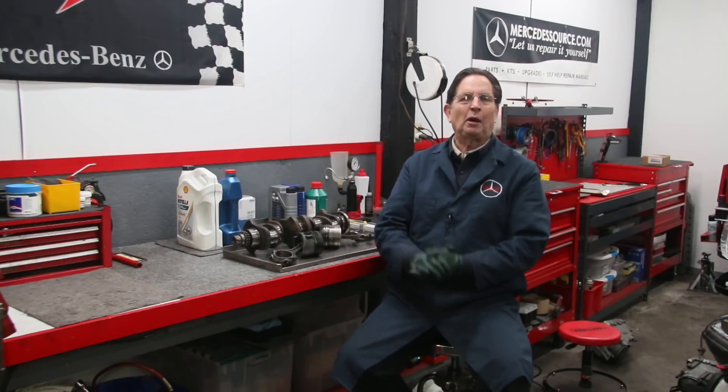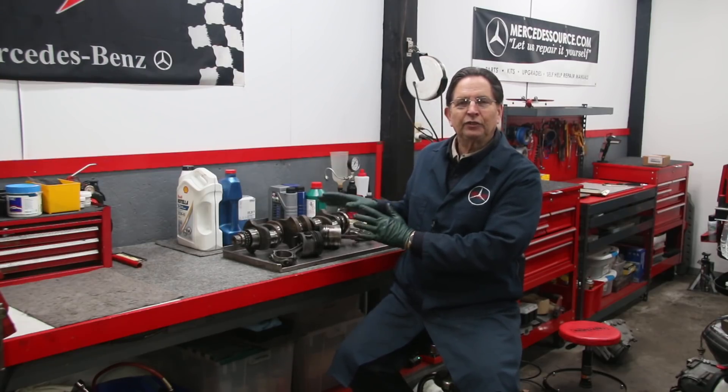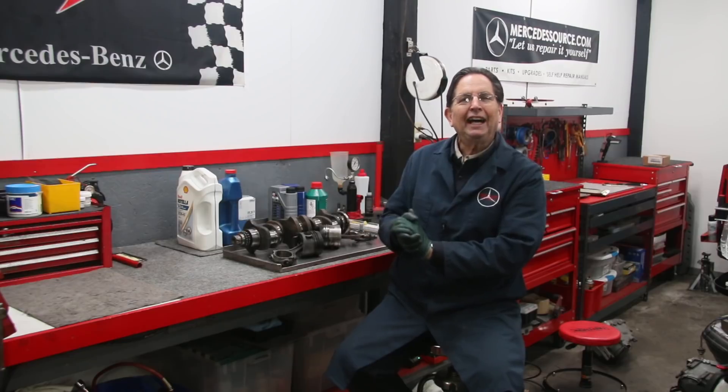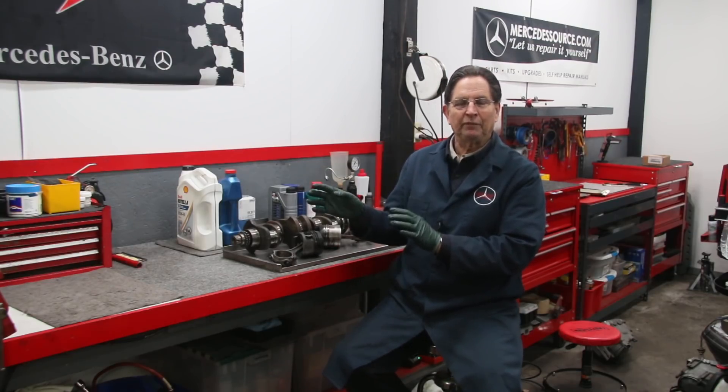Maybe you've already seen my video on my recommendations for diesel oil changes, because a lot of things I say in that video I'm going to also say in this video. One of the key reasons for premature diesel engine failure is lack of frequent oil changes. If you want to know what my recommendations are for these oil changes in these old Mercedes diesel engines, I'll put a link below.